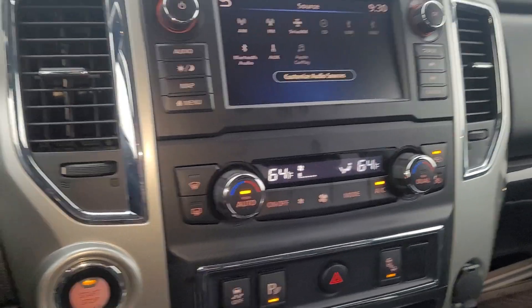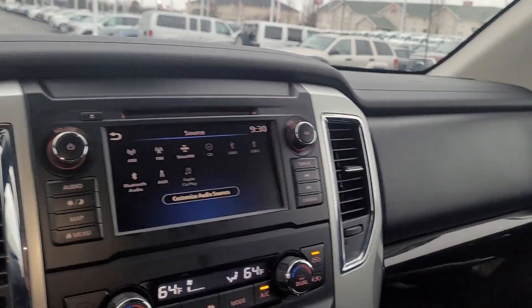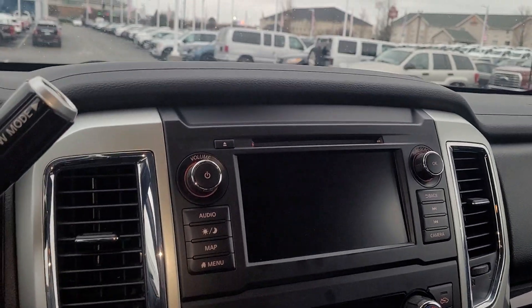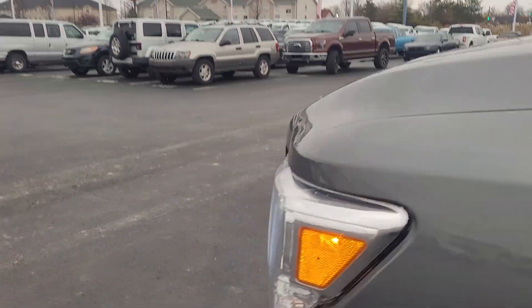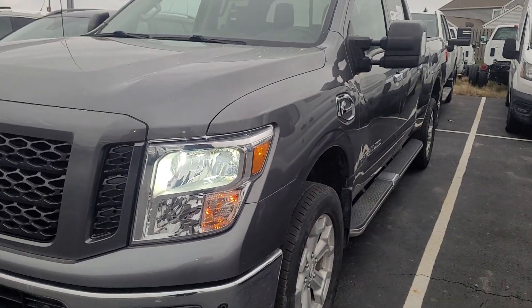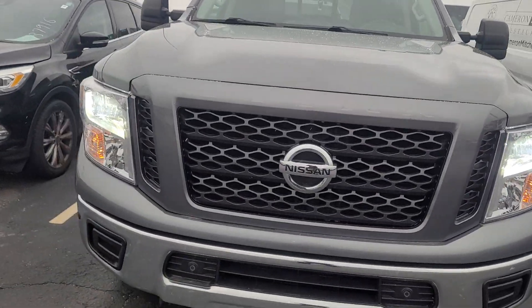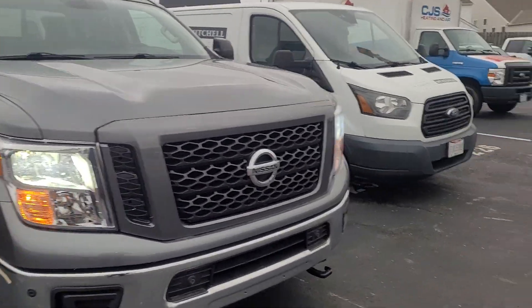Any other questions just let me know. Like I said this will be going through service and detail to be cleaned up and serviced because it's going to be certified. It will come with the three month, 4,000 mile warranty and that covers everything except wear items like tires, brakes, hoses — stuff like that. Tires and brakes can't be under 50 percent, so they're most likely going to be changing out the ones on it. Any other questions, you can reach me at 614-502-7621. Thanks, guys.